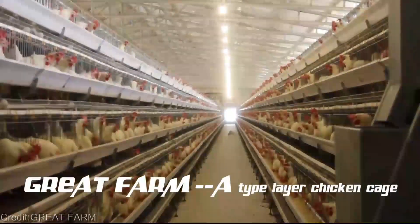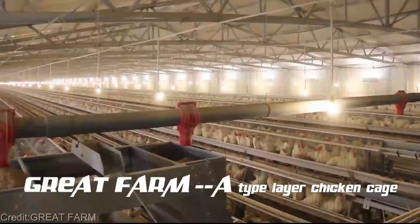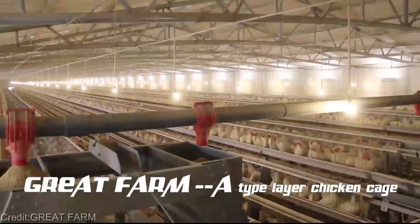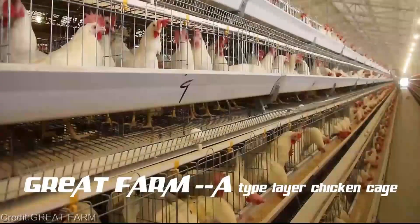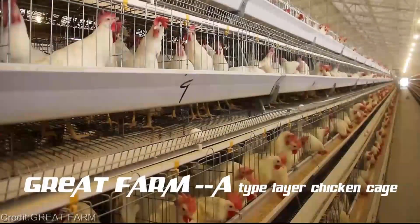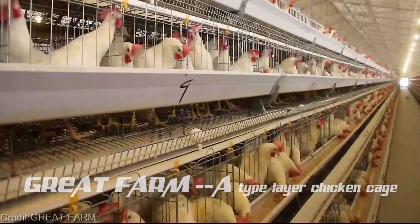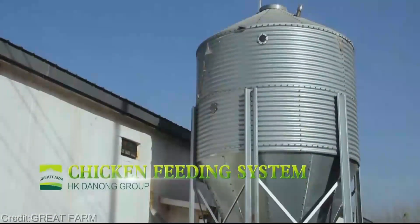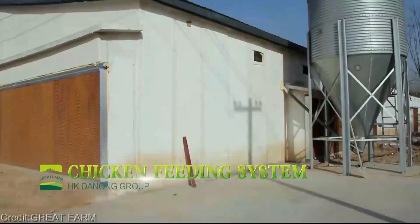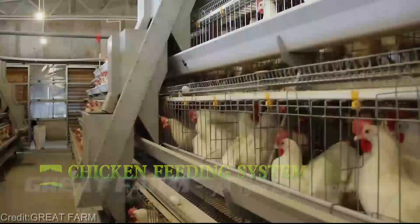Not only does this reduce the amount of land required, but it also allows for precise monitoring and control of every aspect of the chicken's habitat. Let's talk about the benefits, because they're truly remarkable. First and foremost, biosecurity has been taken to a whole new level. By minimizing the risk of external pathogens and predators, we ensure the overall health and well-being of our feathered friends, meaning healthier chickens and higher quality products for consumers.